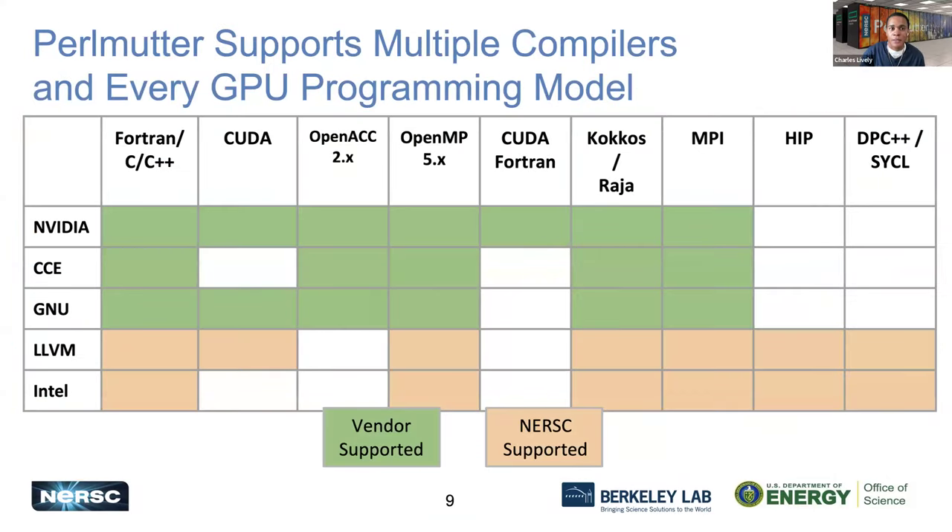No scientific application is the same, and therefore they all require different compilers. At NERSC we offer a number of different compiler options — both open source and vendor-specific — depending on the type of application, whether it's Fortran, C, CUDA, or others. This table shows what we have and whether it is vendor-supported or supported by NERSC.